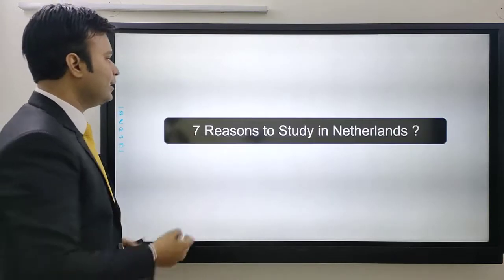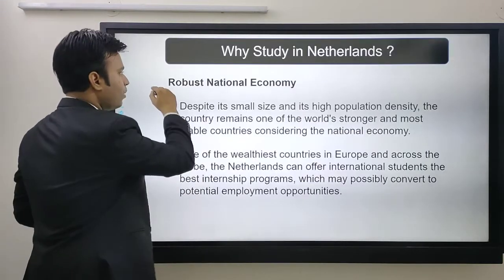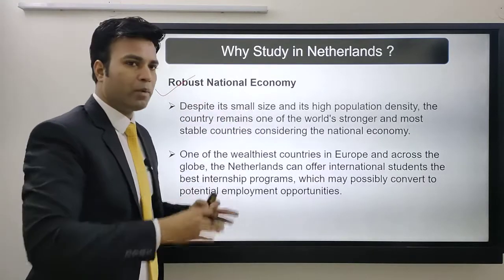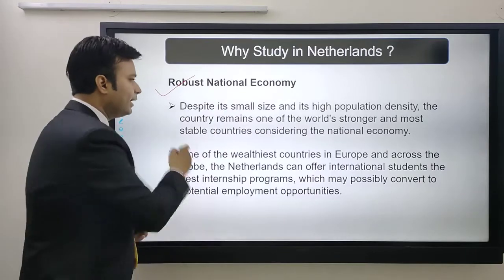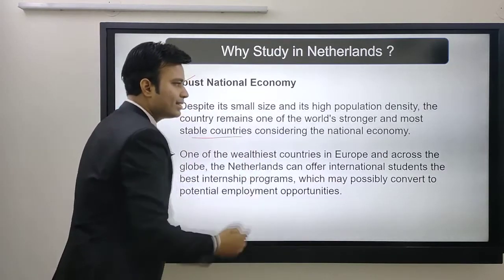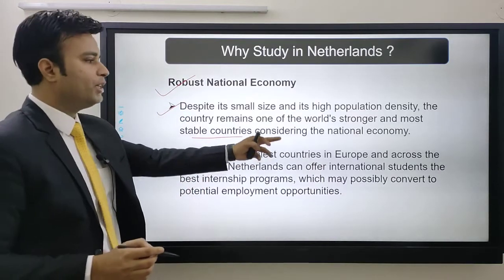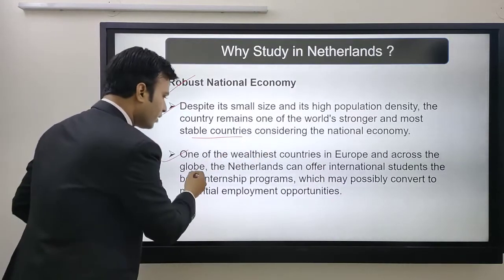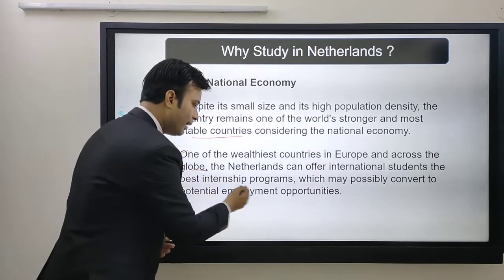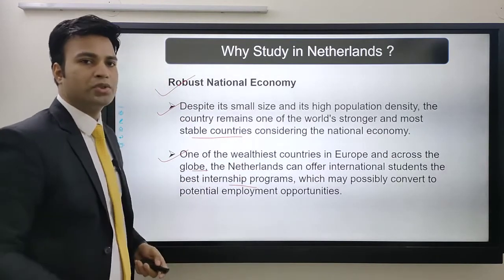Now let's look at the seven reasons to study in Netherlands. The first is a robust national economy. Due to its small size and high population density, the country remains one of the strongest and most stable economies. One of the wealthiest countries in Europe and across the globe, the Netherlands can offer international students the best internship programs, which may potentially convert into employment opportunities.